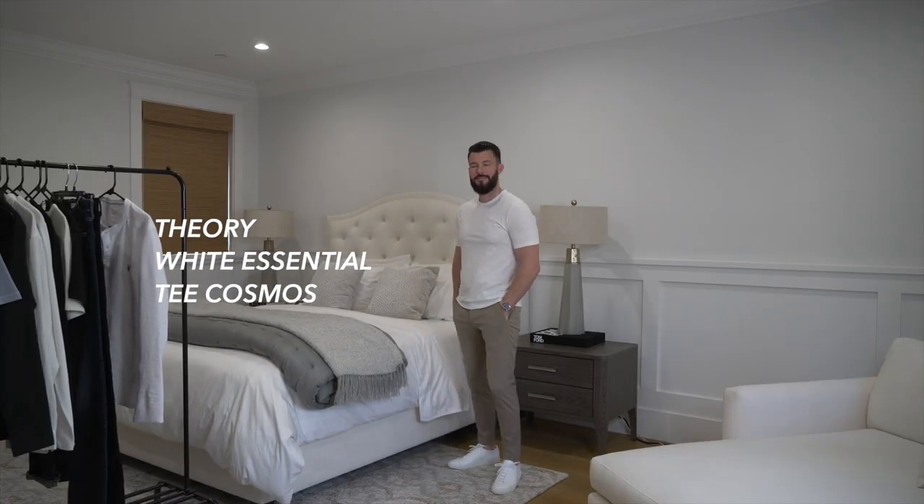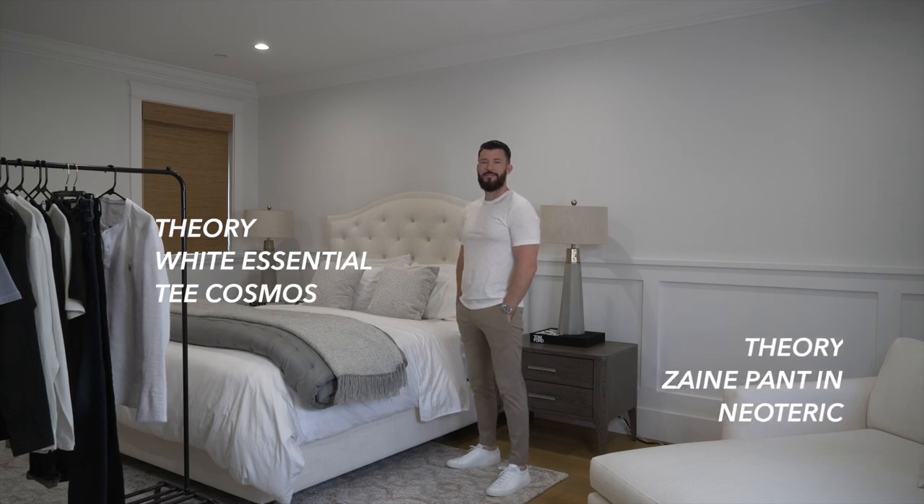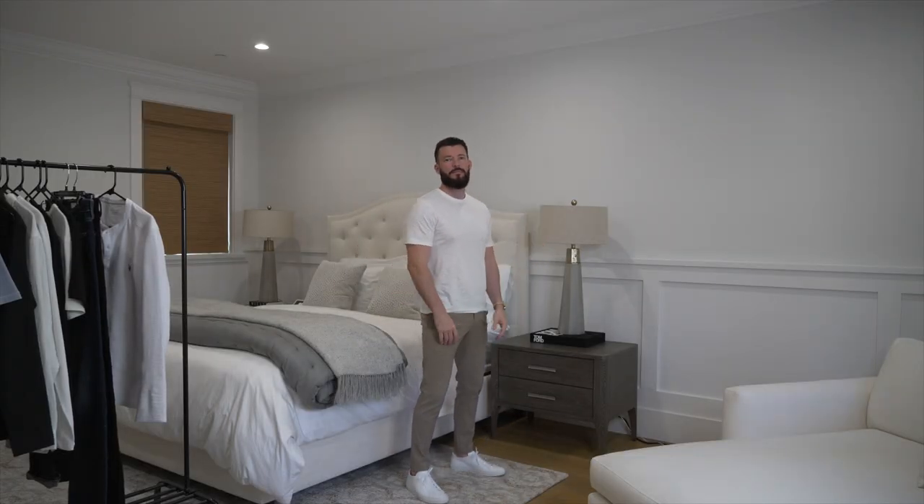The first spring outfit I'm wearing is a white essential tee from Theory, paired with a Zane neoteric pant, topped off with some white leather Common Projects shoes. I'll leave all the links below. I love this outfit because it's simple and easy to wear — you can never go wrong with a classic tee. Everyone should have a white tee and a solid t-shirt, and these are some of my favorite looks for spring and in general.